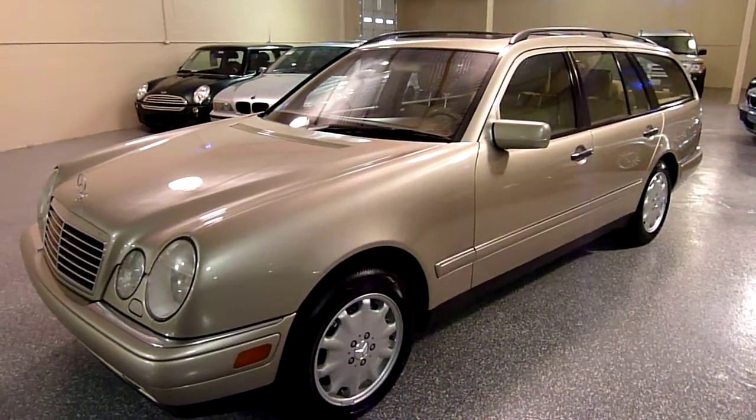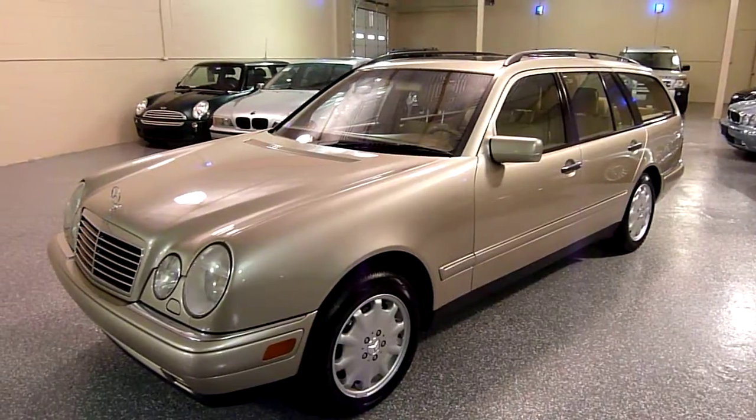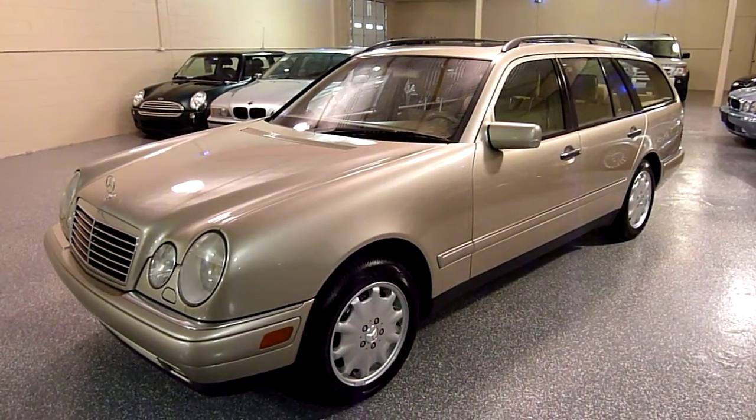Hello, this is Jeff. Welcome to Select Motors LTD. Be sure to check out our website at SelectMotors.com.